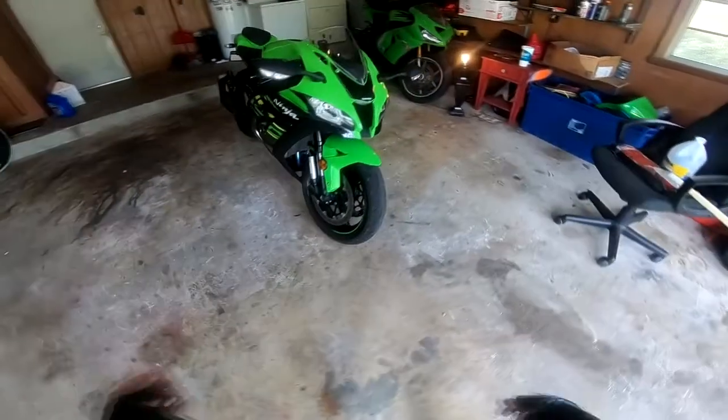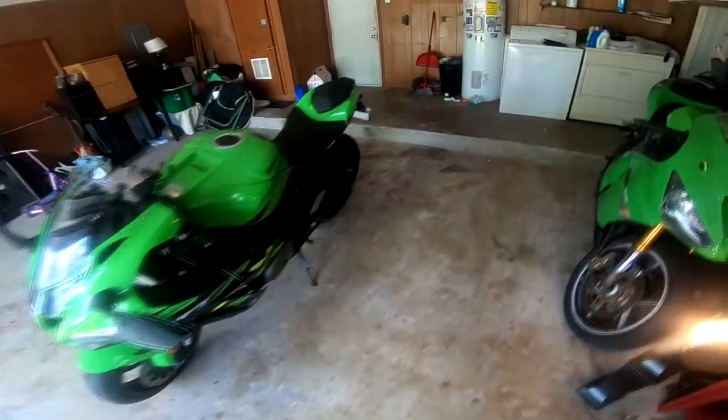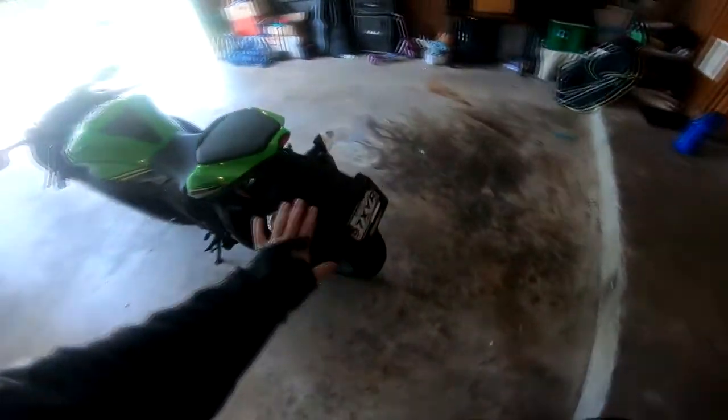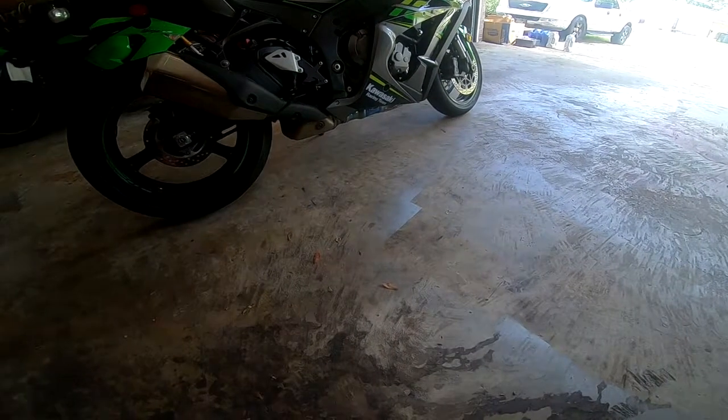This thing is an absolute beast. I have a lot I'm gonna do to it. Of course, fender eliminator — gotta knock that thing off. Exhaust and tune flash as well. I'm gonna get a Graves low mount exhaust.